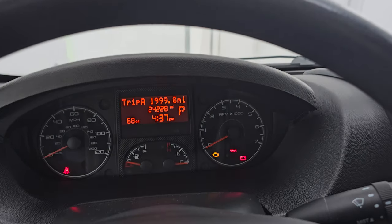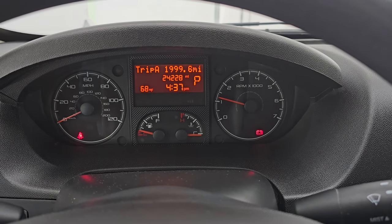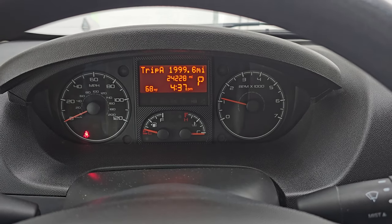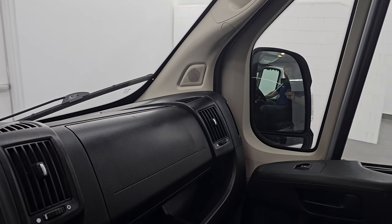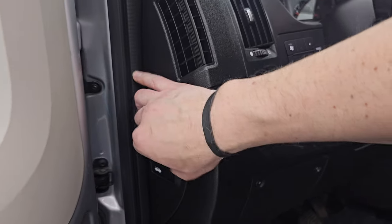Let's start it up and take a look under the hood. Starts right up — no check engine lights or anything like that. I also wanted to show you the mirrors. They do power fold in, and I always like showing both sides so that you know both sides are working properly.